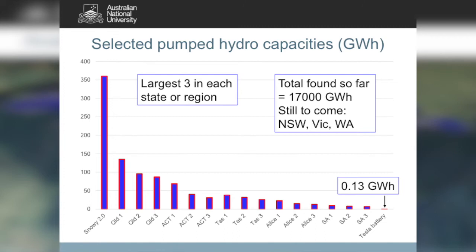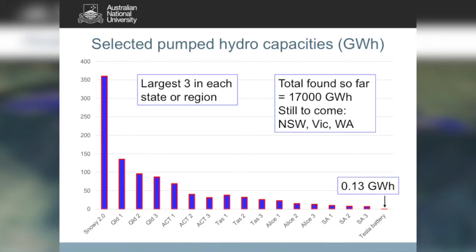Here are the top three sites we found in each of the districts searched so far, graphed against the Snowy 2.0 scheme at 360 gigawatt-hours. You can see that these off-river sites are really very good even in competition with an existing river-based pumped hydro system. We'll likely find some excellent ones when we analyse New South Wales and Victoria, which have most of Australia's mountains. The small bar on the right is the 0.13 gigawatt-hour Tesla battery proposed for South Australia — it's not even visible.